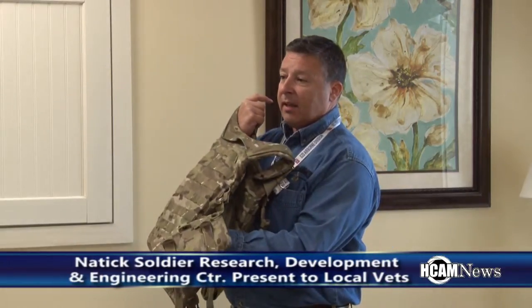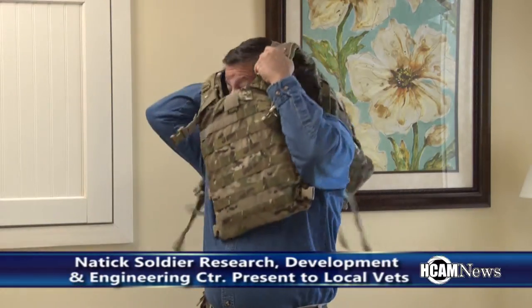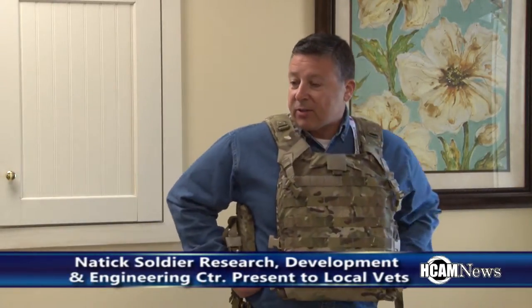We also covered some of the technological developments for future uniforms and equipment. We also added side plates to the body armor — this vest didn't originally have them. What we found in Afghanistan, and to some degree in Iraq, was that soldiers were getting shot in the side. They were protected on the front and the back, but if they took an AK-47 round to the side they were still sustaining catastrophic injuries to their vital organs. So we added these side plates.